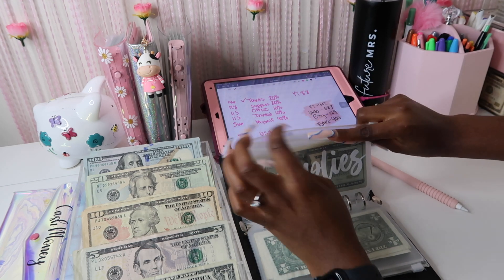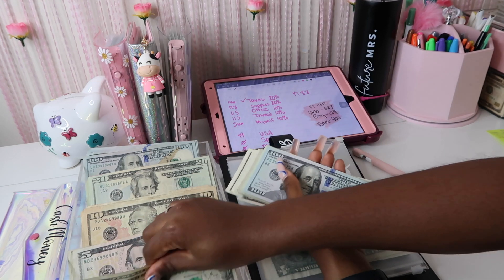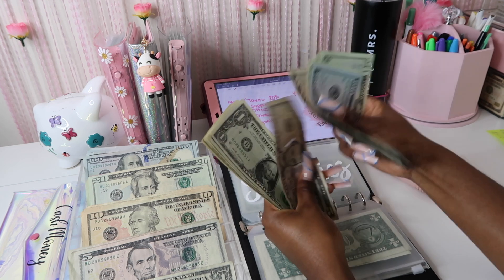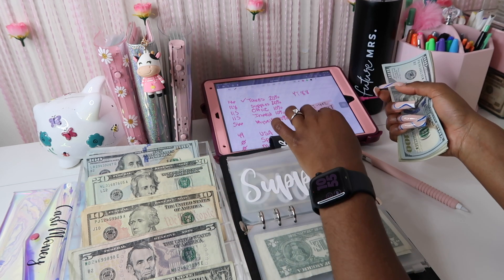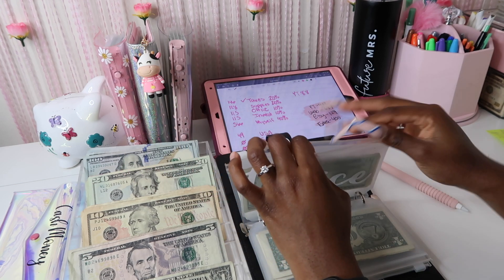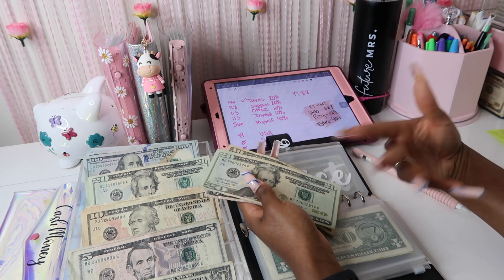Now let's move into supplies. Supplies is going to get $128. After counting, we have $256 in supplies, which always comes in handy — you always need a bunch of supplies when having a business. Office is low because I had depleted supplies and pulled from office, but now supplies is building back up.